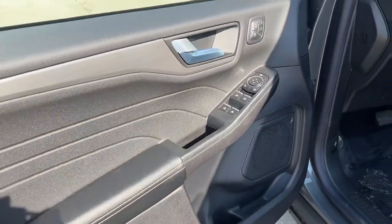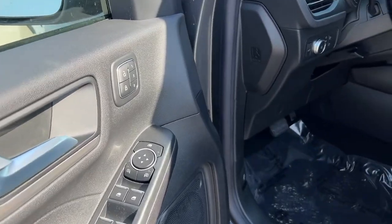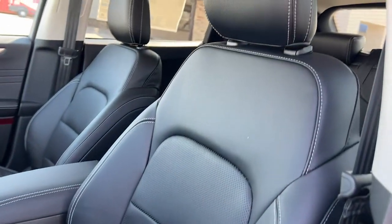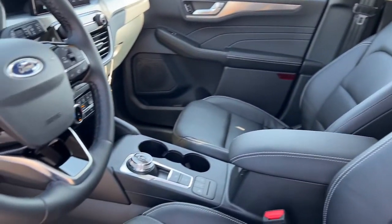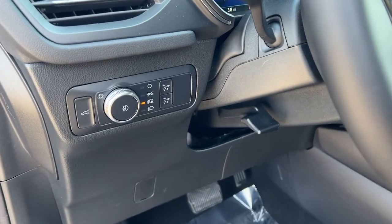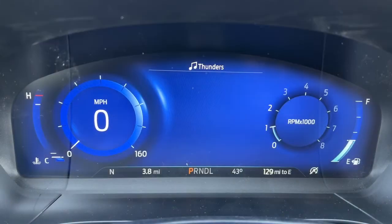These are just some of the great options this vehicle comes with: keyless entry, navigation system, power liftgate, fog lamps, electronic stability control, seat memory, trip computer, bucket seats, power windows, and AM-FM stereo.